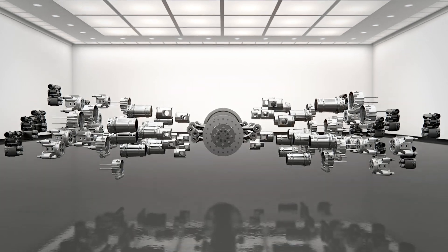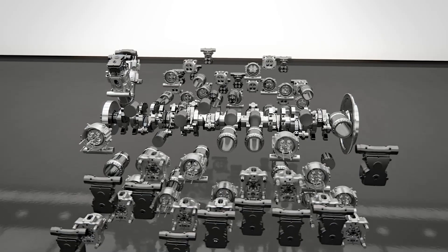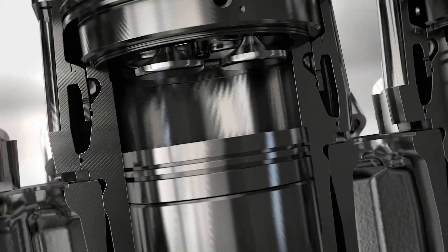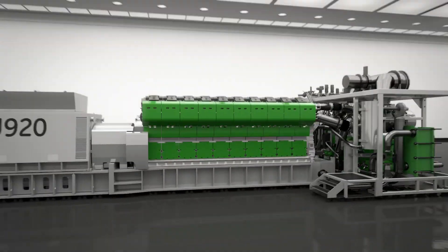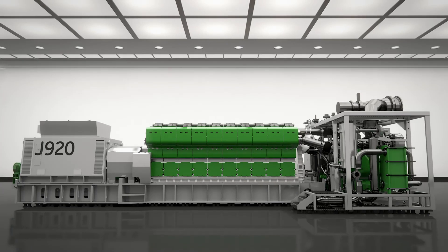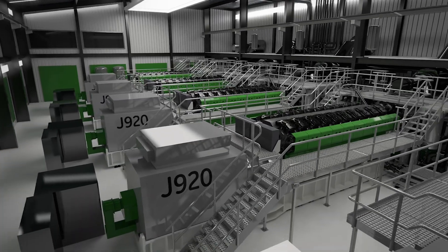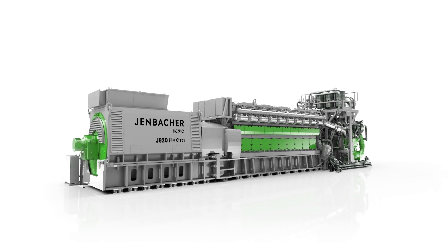Get more power than you ever thought possible from a gas engine, delivering class-leading combined heat and power solutions with over 90 percent efficiency. Plus an innovative modular concept with a start time of under three minutes, ensuring standardization, fast installation, and easy maintenance. The incredible 10 megawatt range Ineo Jenbacher gas engine — the J920 FleXtra.